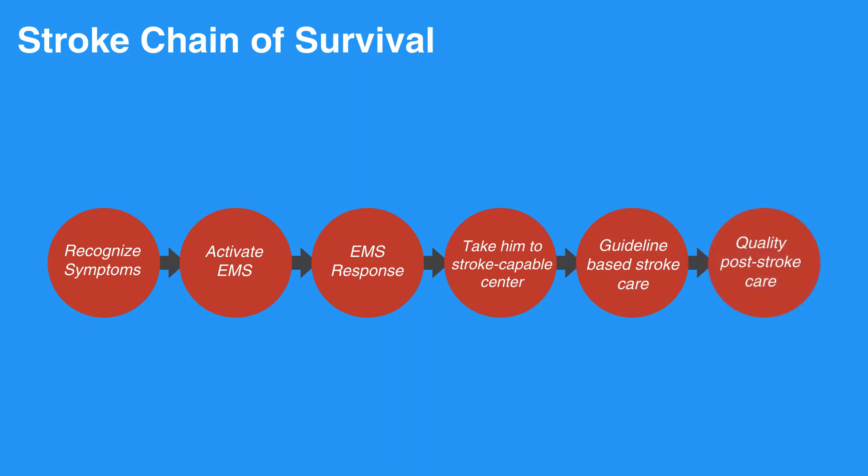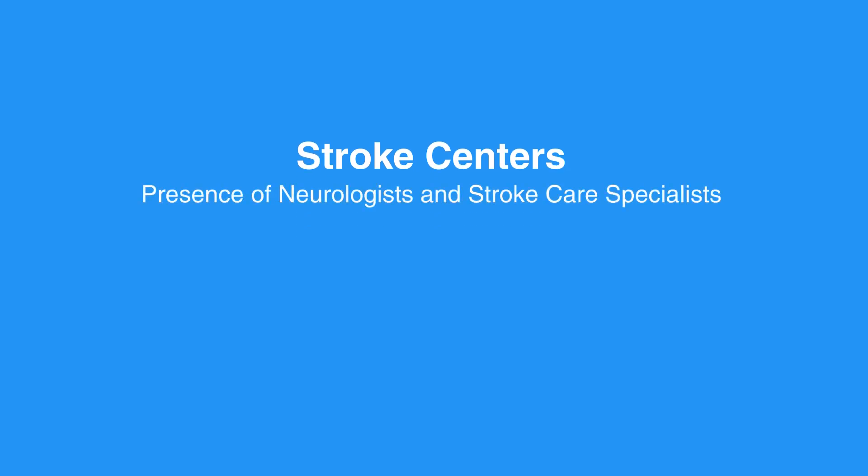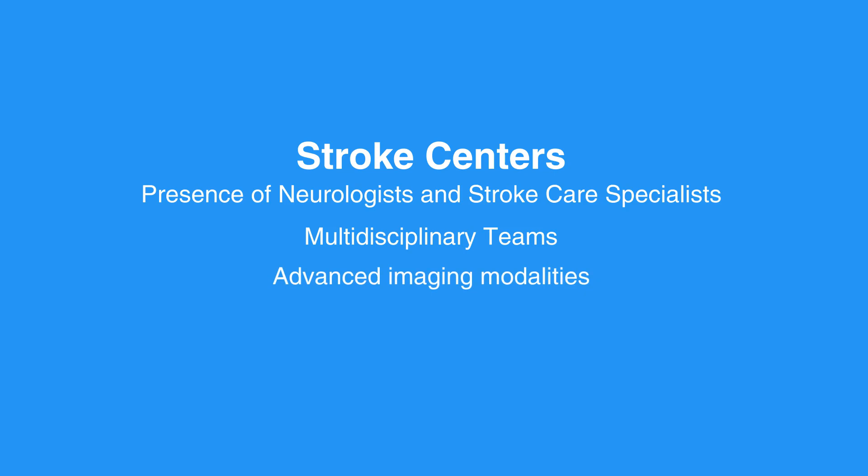The overall goal of stroke care is to minimize brain injury and optimize the individual's recovery. Preferential transport to stroke-capable centers has been shown to improve outcomes. Stroke centers are equipped with resources often not available at smaller community hospitals, including neurologists and stroke care specialists, multidisciplinary teams experienced in stroke care, advanced imaging modalities, and other therapeutic options, making transport to stroke centers the most suitable option.